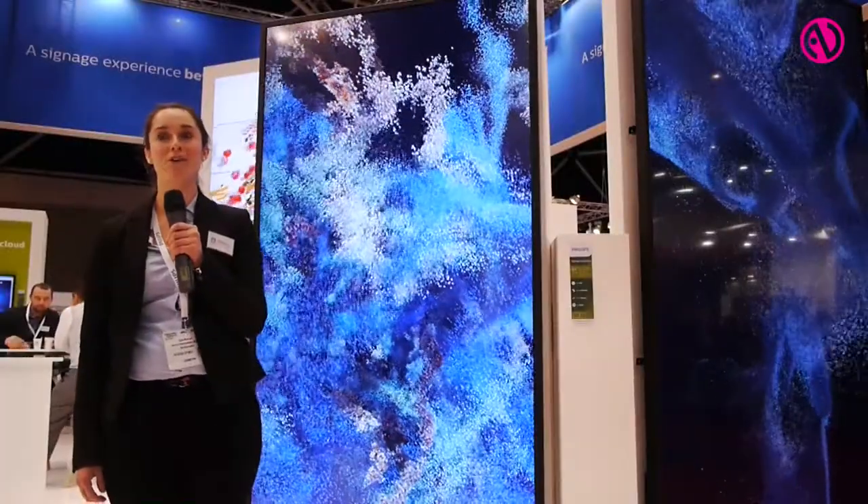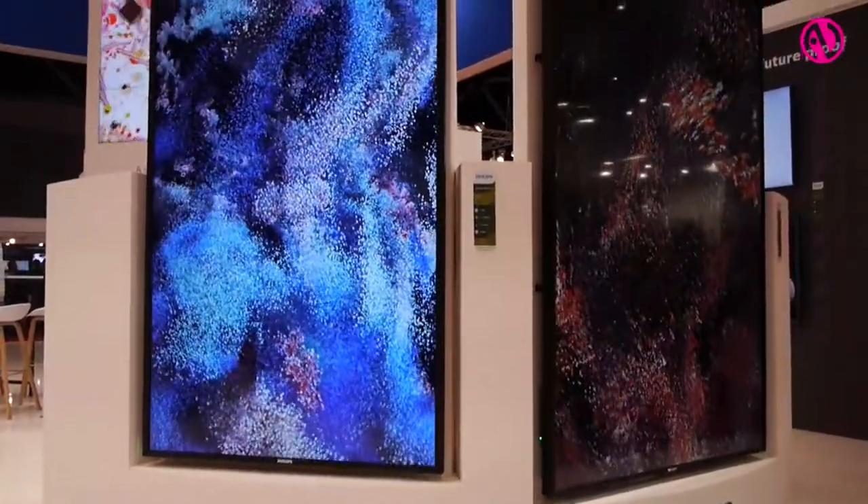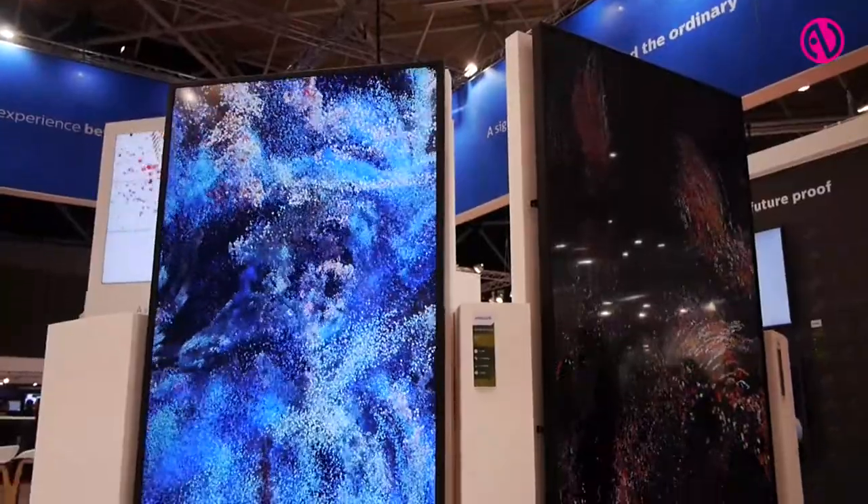As a new addition to the family we are introducing the Uline. Ultra HD displays allow for more immersive presentation of content. Our new Uline consists of the largest displays measuring two and a half meters in diagonal.